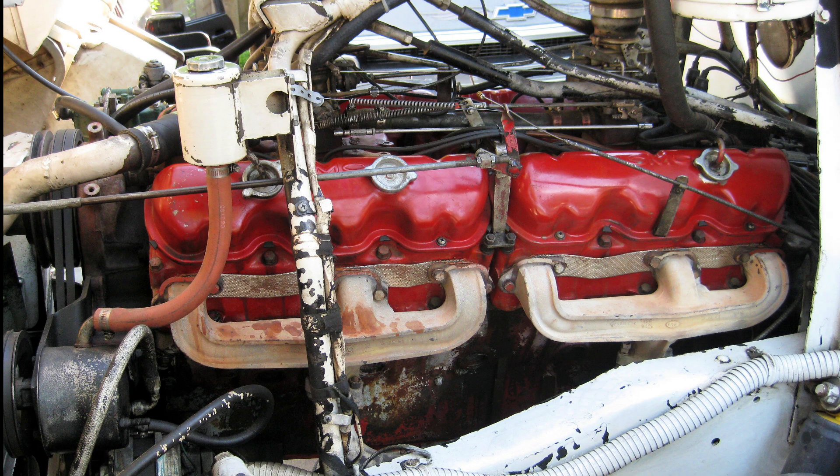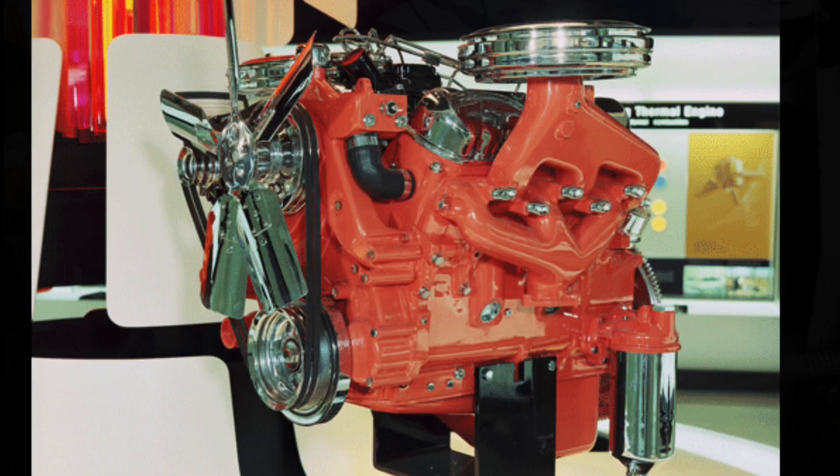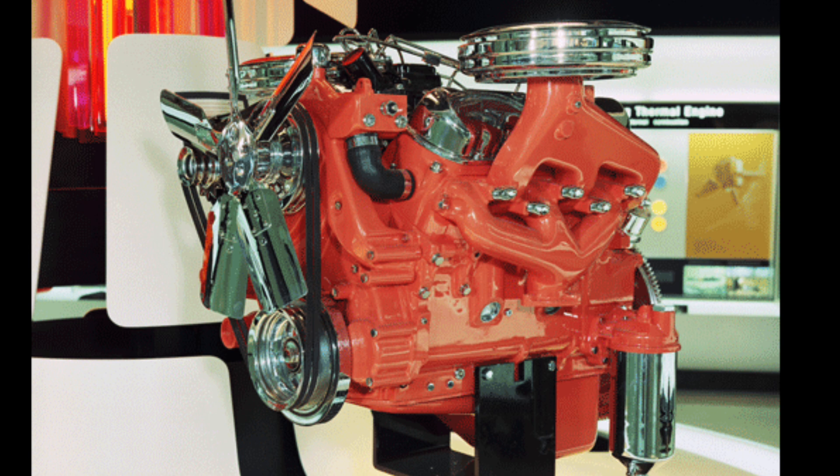Even though these engines are rarely talked about, there are even more rare engines that most people don't even know of — specifically, that GMC actually made diesel versions of some of them. The 351 cubic inch V6, 478 cubic inch V6, and 637 cubic inch V8 all had diesel variants. These are four-stroke diesel variants, not the typical two-stroke Detroit diesel engines made by General Motors during this time. They were not necessarily dieselized gas engines — they were designed at the same time, employing similar tooling as the gas engines, but with different internals.